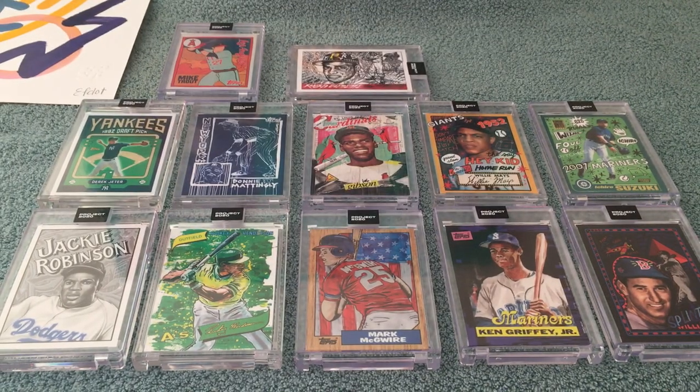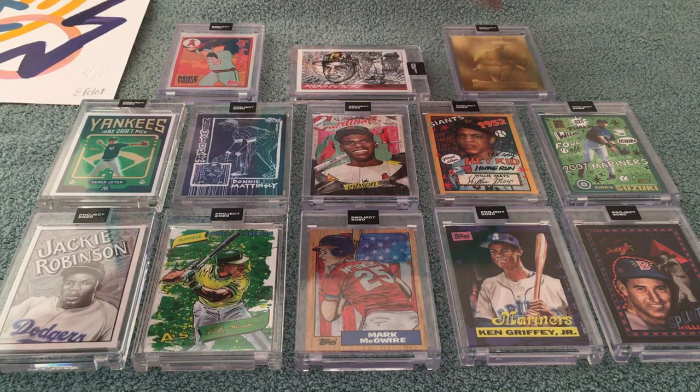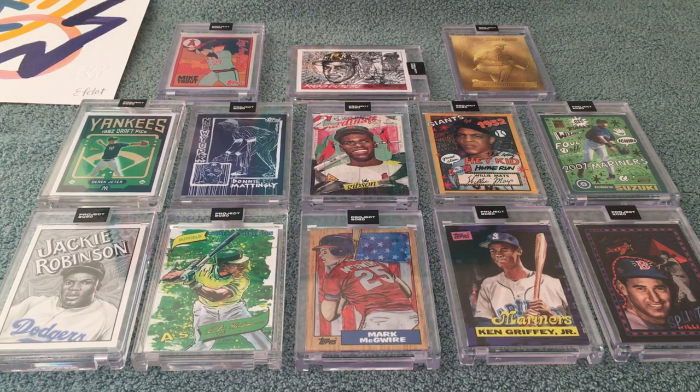So soak it in, folks — this is a nice representative sample of some different artists. This is kind of that beginning of the high print run stuff, with the exception maybe of that Henderson.